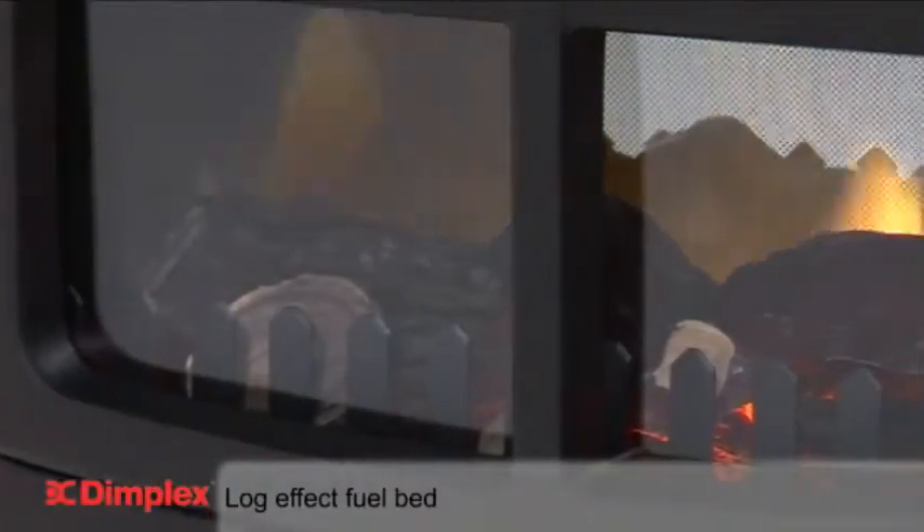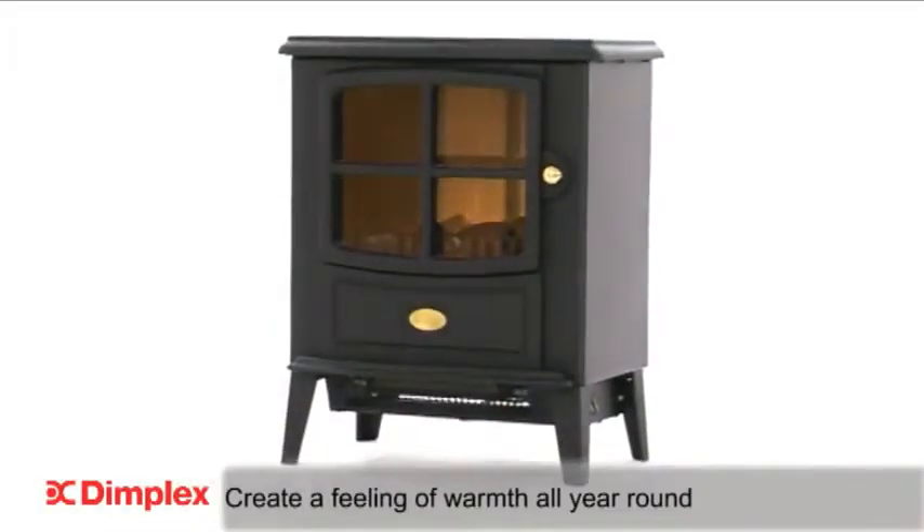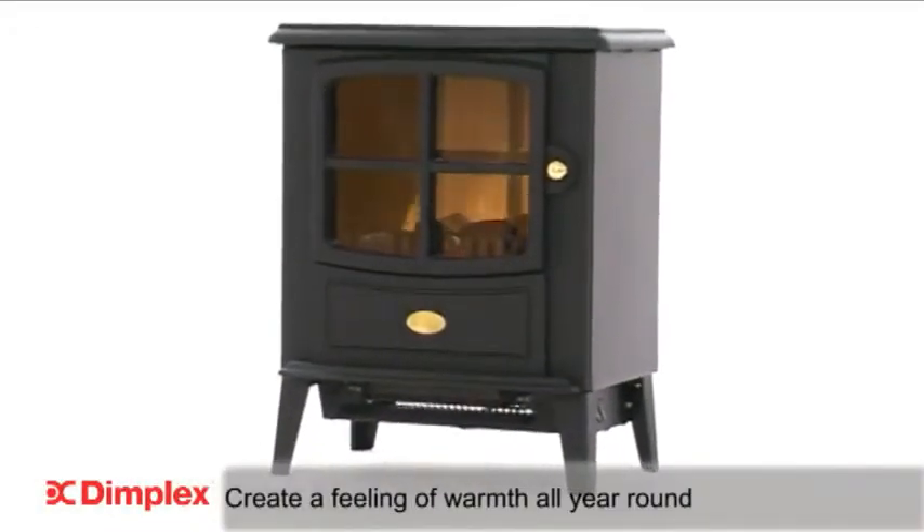The Brayford features a realistic log effect fuel bed giving a traditional look, whilst the flame only setting allows you to create the feeling of warmth all year round.